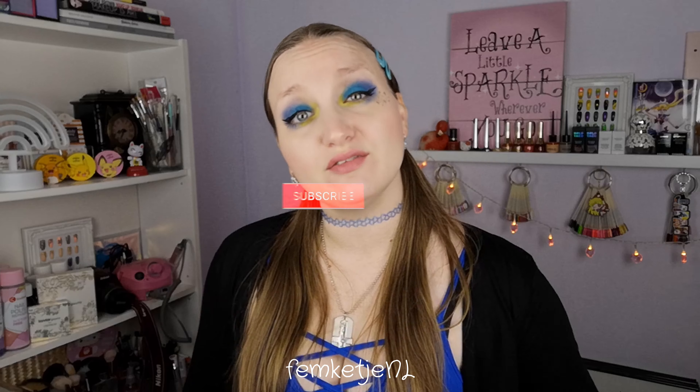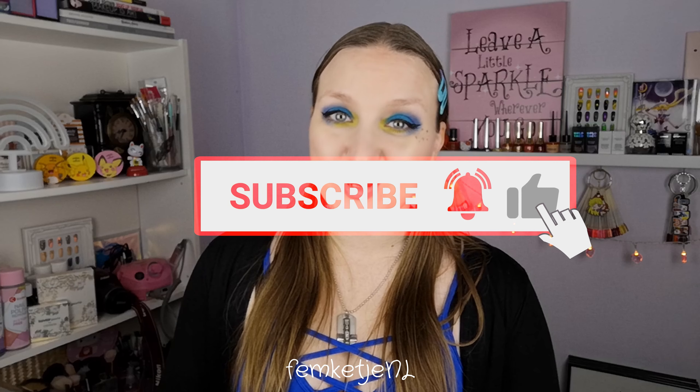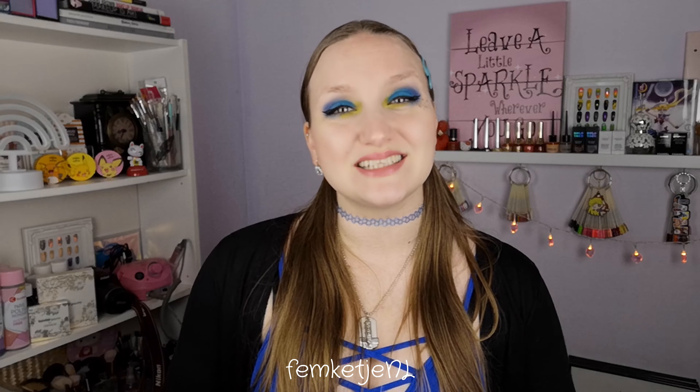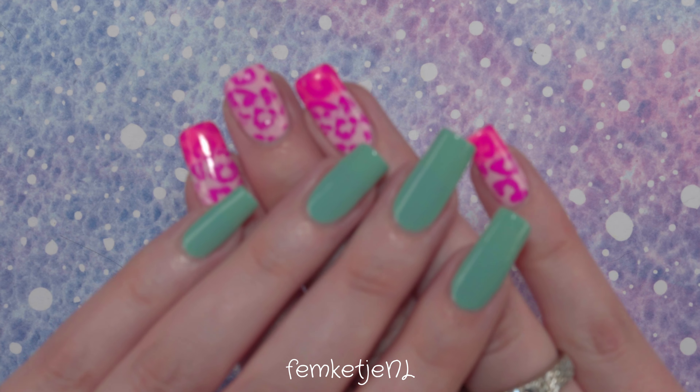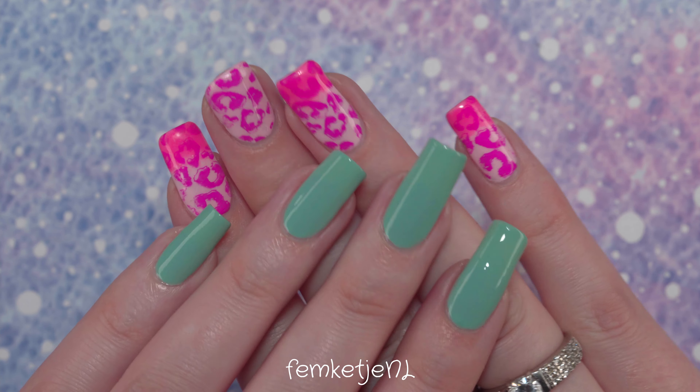Let's stop the rambling and get to the swatches! But first, if you haven't subscribed yet, I would really appreciate it if you would — hit that notification bell as well and become part of my little nail family here on YouTube. Thank you so much for watching in advance, I love you so much, and I hope to see you in my next video. Now let's get into the swatches and unboxing — I am so excited to share these!